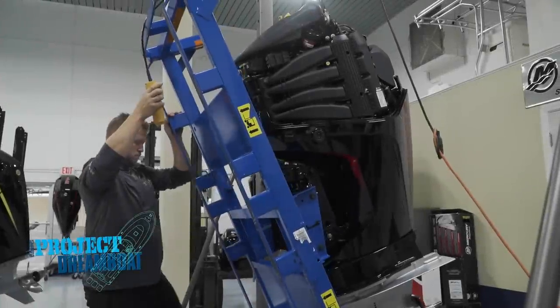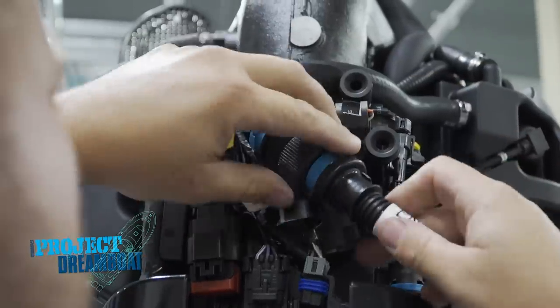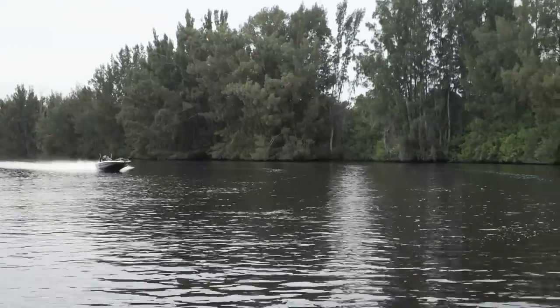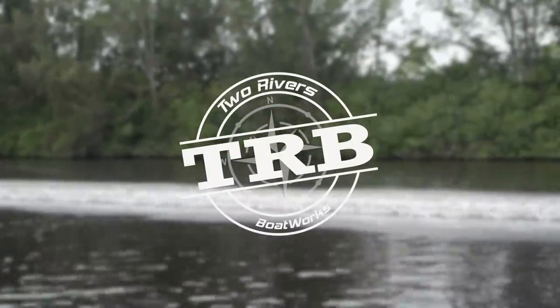When we return, the professionals at TRB rig brand new power on the 20-foot SeaCraft restoration — this segment brought to you by Two Rivers Boatworks: exceptional design, quality, and craftsmanship.